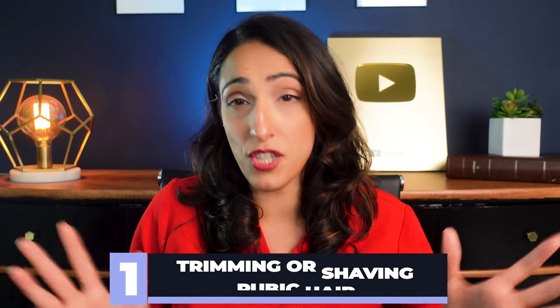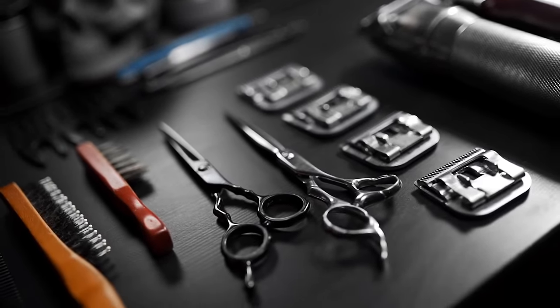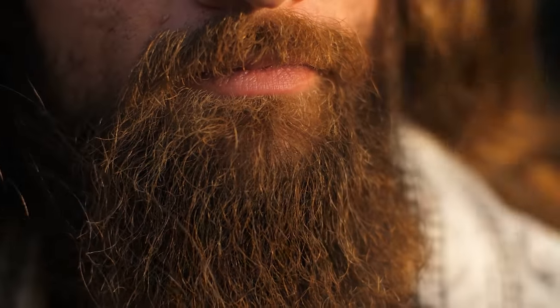Number one: trimming or shaving pubic hair. The easiest thing you can do to increase the appearance of your penile length is to trim or shave your pubic hair. I have seen it all in terms of how big and how bushy people's pubic hair gets, and some people who have really coarse, thick hair — it can actually hide a significant portion of your penis. So just by manscaping, you can make it appear longer. If you're wondering what's the safest way to remove pubic hair, make sure you check out my video where I talk all about that.